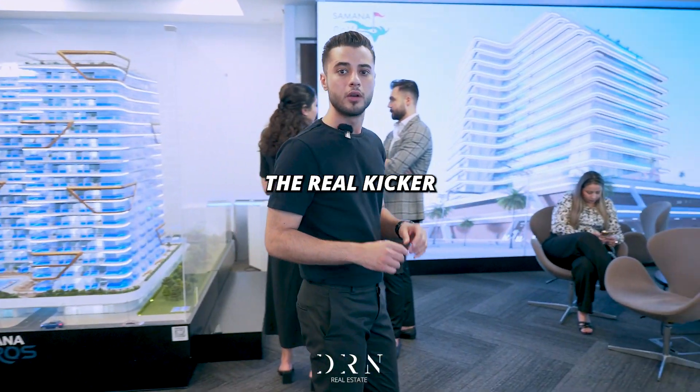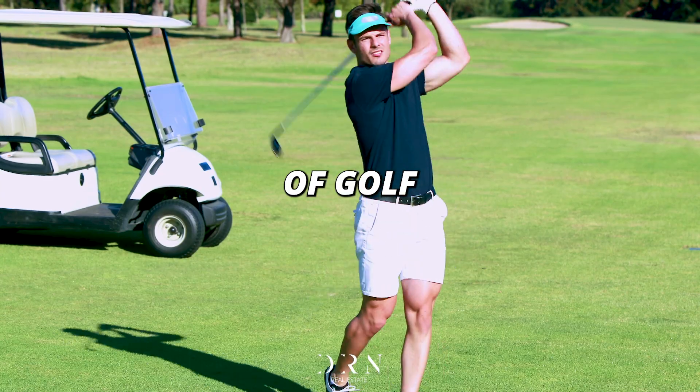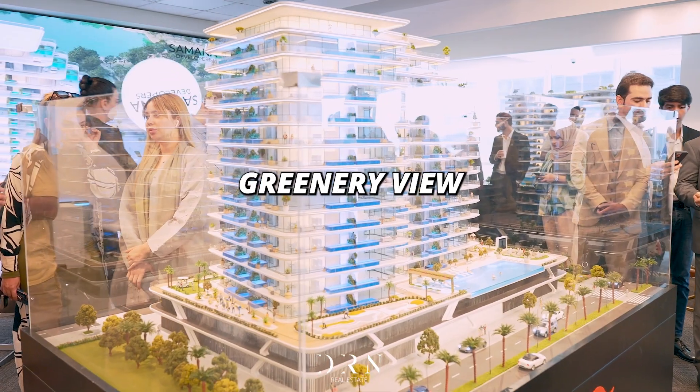And here's the real kicker — Golf Views isn't just a building, it's in the middle of a golf course. You will own a private pool on your balcony with an incredible green view.